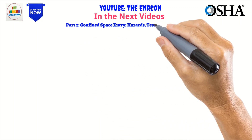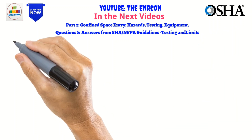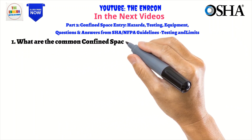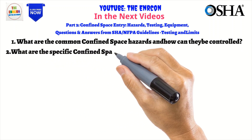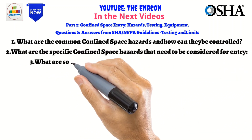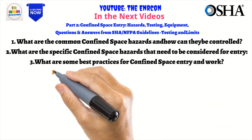In Part 2, we will be addressing the following questions from OSHA/NFPA guidelines: What are the common confined space hazards and how can they be controlled? What are the specific confined space hazards that need to be considered for entry? What are some best practices for confined space entry and work?